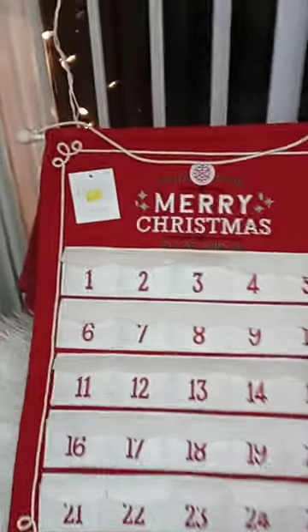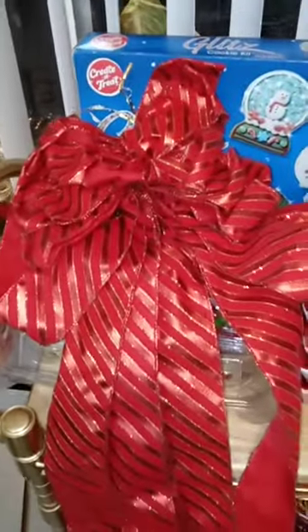So I got this Christmas calendar. It was $2.99. I got a wreath hook — it was $1.99. I also found a red bow. It was $1.99.